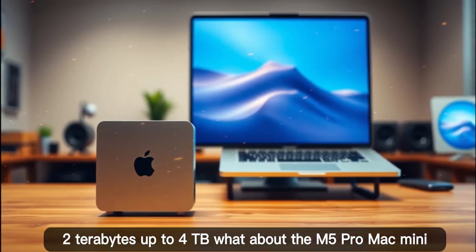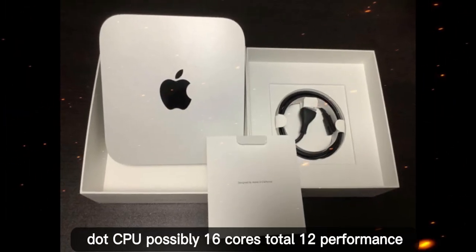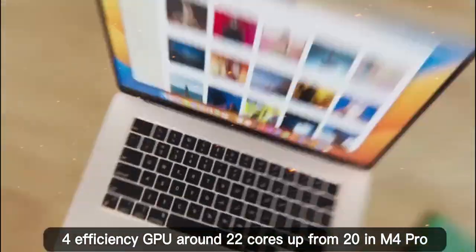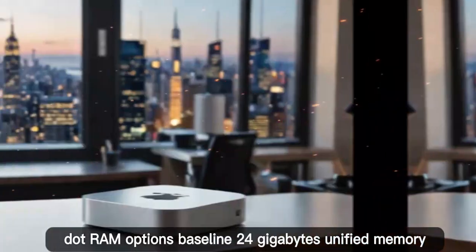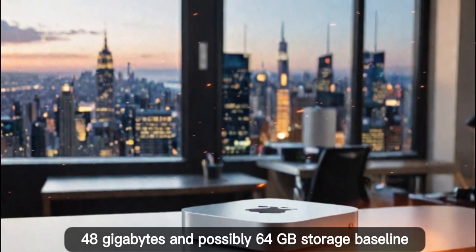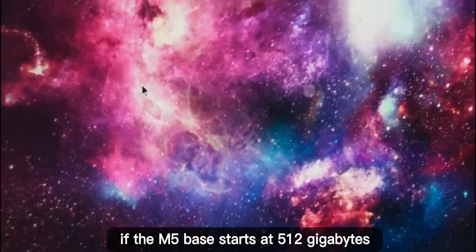What about the M5 Pro Mac Mini? The M5 Pro chip could see more dramatic upgrades: CPU possibly 16 cores total — 12 performance, 4 efficiency. GPU around 22 cores, up from 20 in the M4 Pro. RAM options: baseline 24GB unified memory, with higher tiers of 48GB and possibly 64GB. For storage, if the M5 base starts at 512GB, the M5 Pro could start at 1TB.